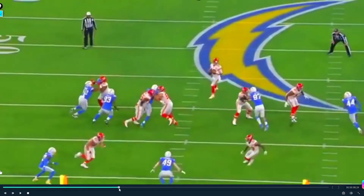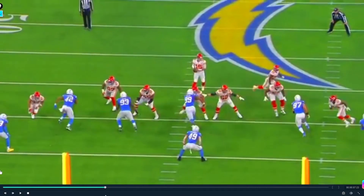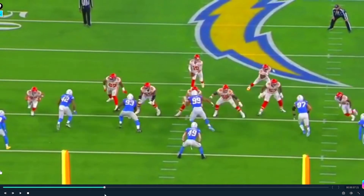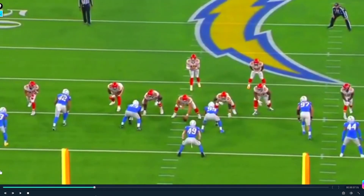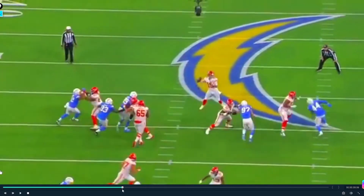If you look at the offensive line, they do a really good job of communicating and passing off guys, especially this left guard. He's going to take a jab step, but he notices that this one technique is going to fold underneath and go all the way to the backside A. So his eyes immediately come back because they've got this nice little exchange with Bosa and the outside linebacker, and he picks up Bosa. Just a heck of a job.